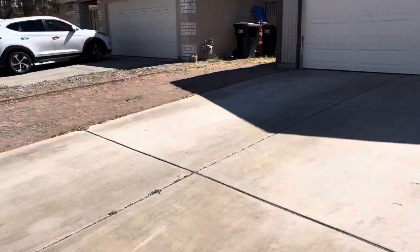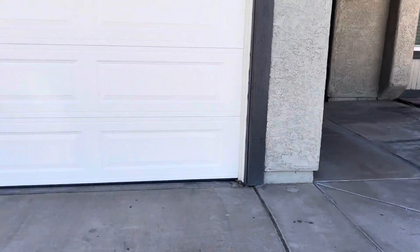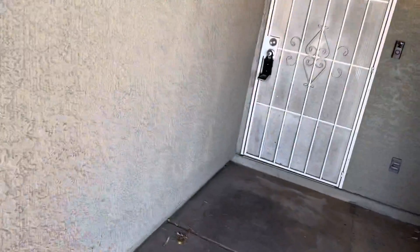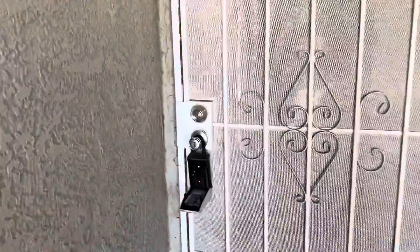This house was built in 1982 and it's 1,008 square feet. I know it's not as big as you wanted, but it has been upgraded. So you can see they have new laminate floors.